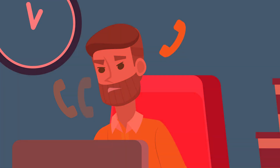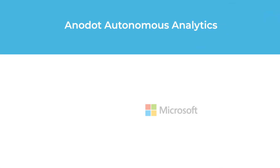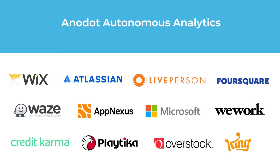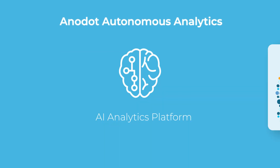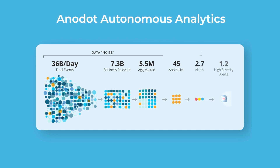And then he found Anodot. Anodot is a proactive way to run your business, used by the world's leading data-driven companies. How? Using AI. Our autonomous analytics platform transforms billions of events into just the alerts you need.